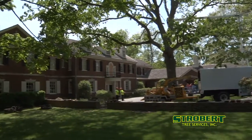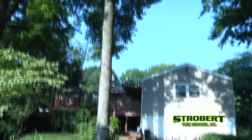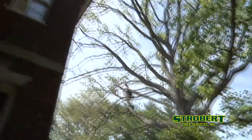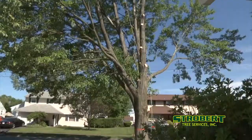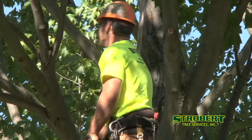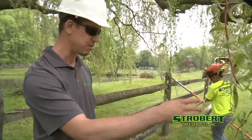Do you have a large mature tree enhancing the charm of your landscape but in trouble because of damage or disease? Or a tree that's growing too close to your home and you worry about it causing damage or harm to your loved ones? Let Strobert's ISA-certified arborist take a look and advise you for free.